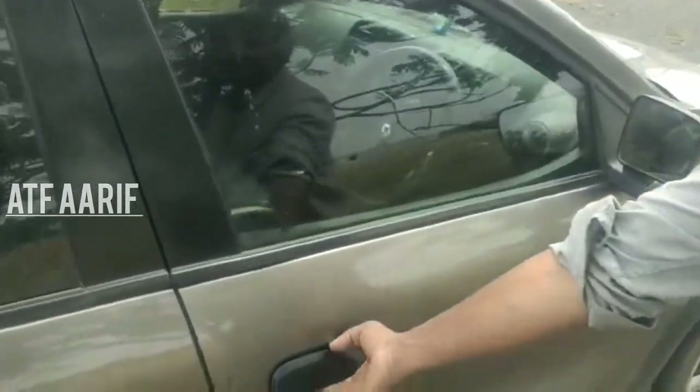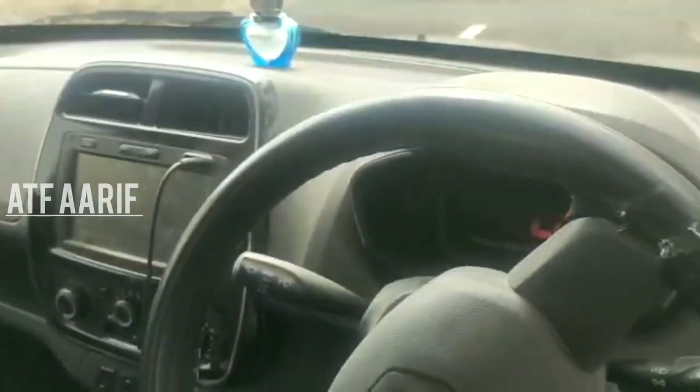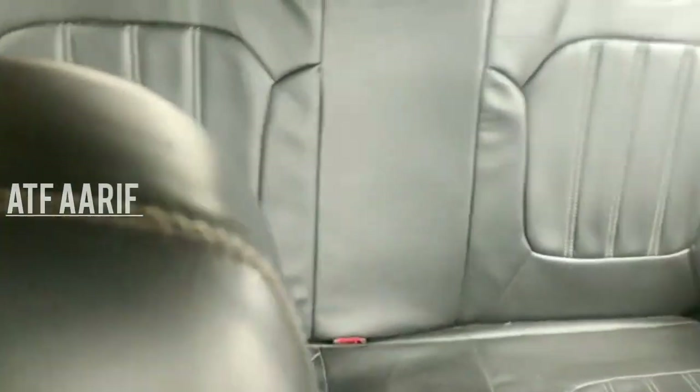Look at the interior. You can clean it. All the power windows are there. You can clean it now.